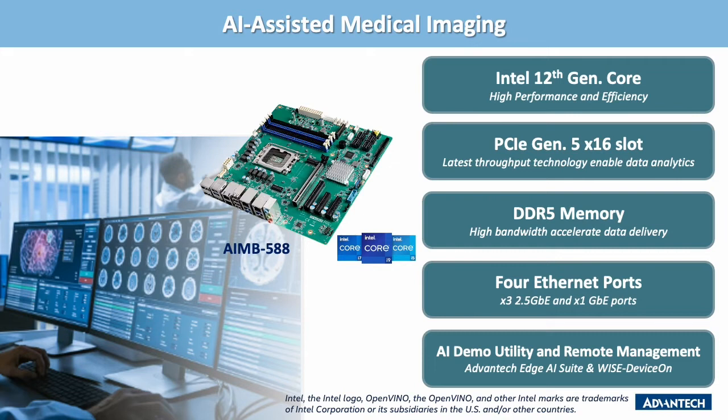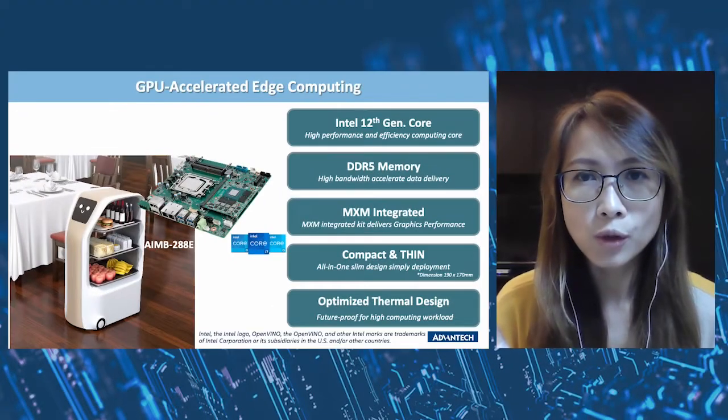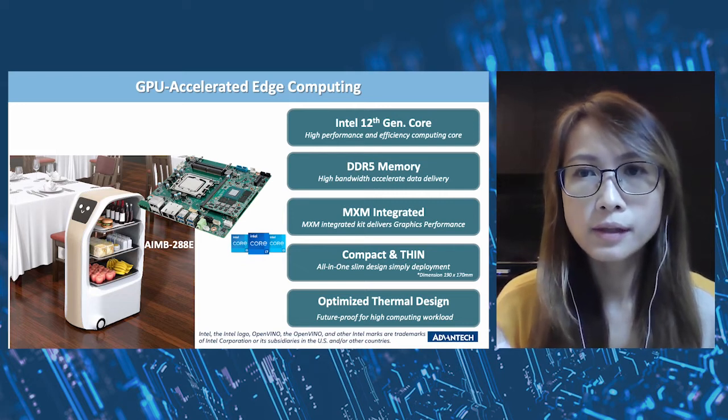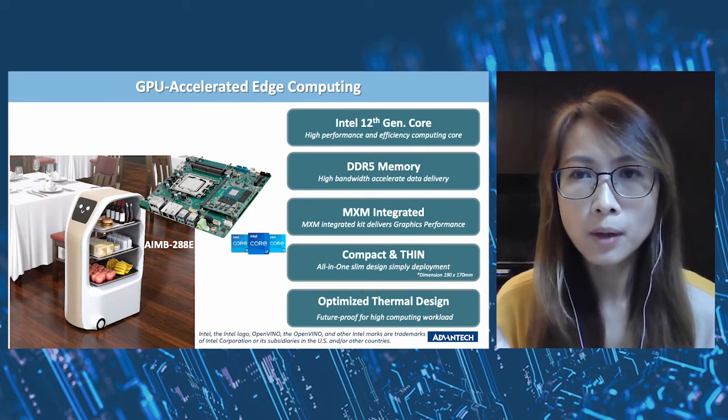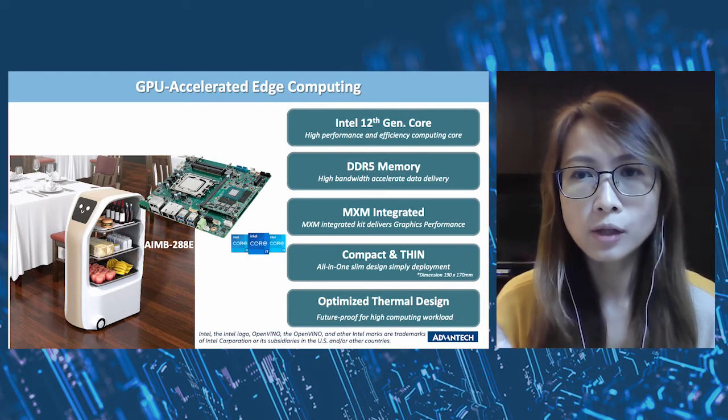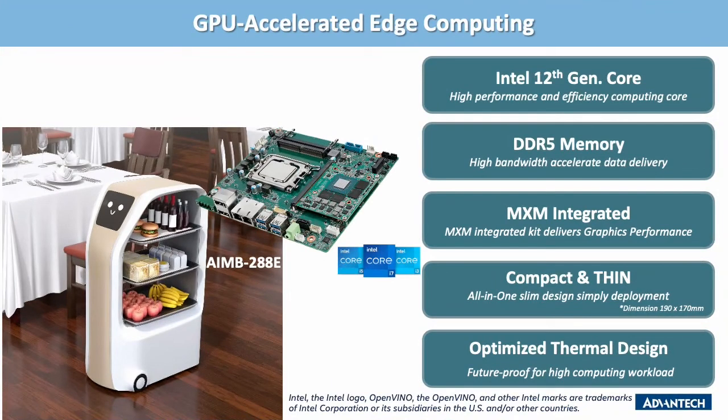The AMB288E integrated GPU accelerator card improves graphic power. This MXM graphics card together with DDR5 memory and NVMe SSD is able to accelerate service robot working speed and data transition. The newly designed cooling system makes the AMB288E thermal solution very thin, at just 42 millimeters total height. This optimized thermal design balances a 65-watt CPU and 50-watt MXM card for full operation under 60 degrees Celsius.